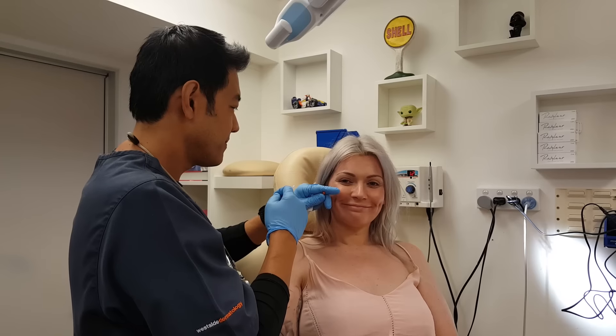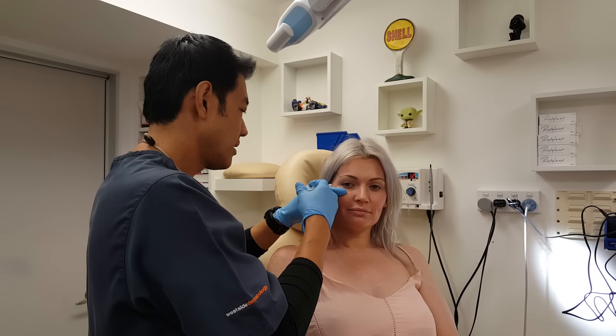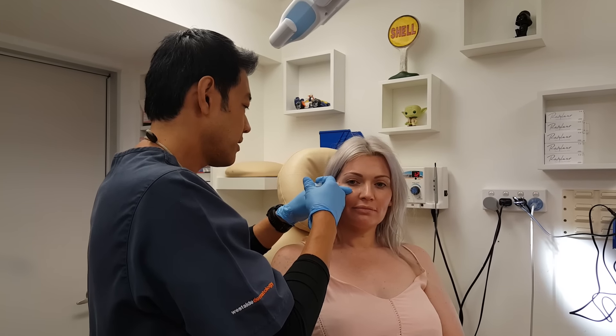We all know that Botox can treat wrinkles - forehead lines, crow's feet, and glabellar lines. These are the standard applications of Botox, but what else can we use Botox for?